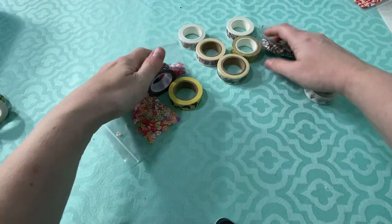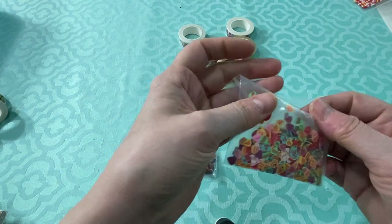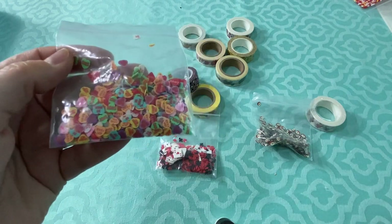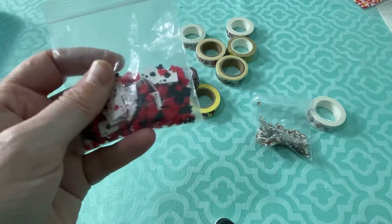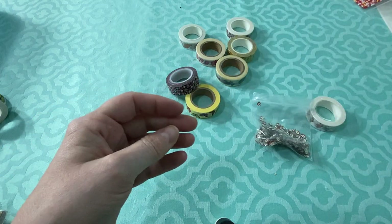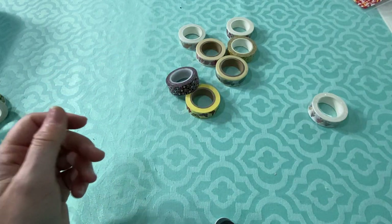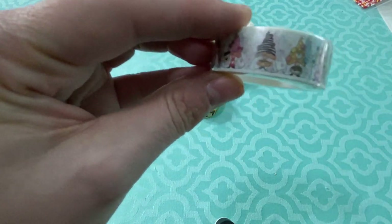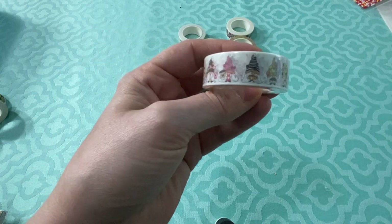They had these bins of shaker bits that I've never seen at Eyelet Outlet's booth before. I got conversation hearts — they'd be great for Valentine's cards — and some playing card suits, and some sushi rolls. How cute are those? I've never seen those before. I also got this washi tape. It's bee gnomes, so it's got a bee theme, since I have bee card-making stuff.